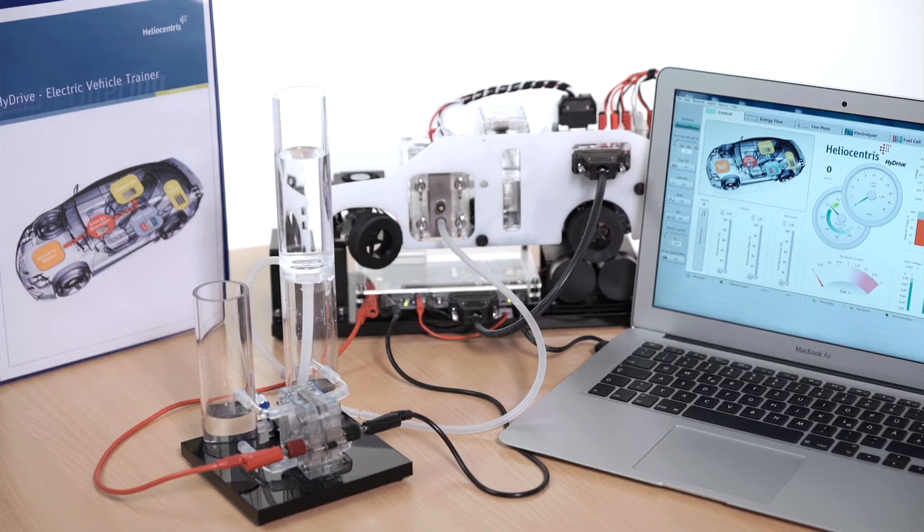The High Drive electric vehicle trainer is the first result of that government project and our answer to the future of electric mobility training.